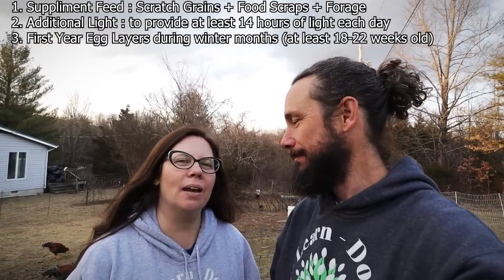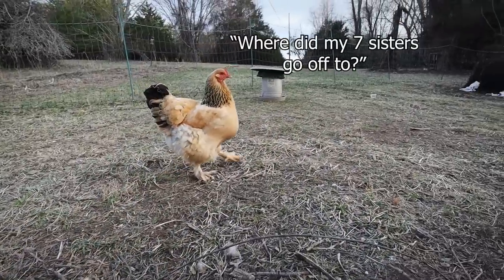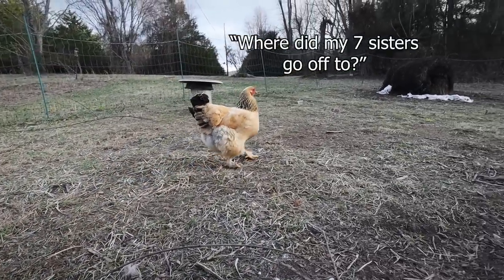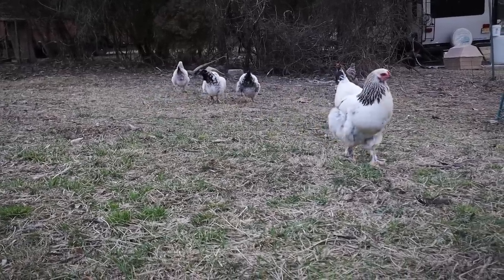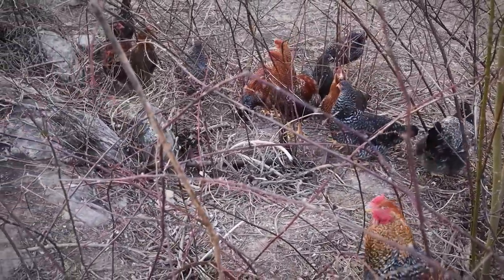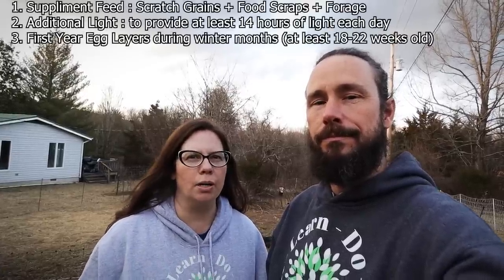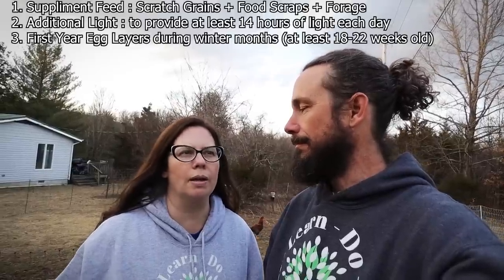Another factor is that our hens are really young. We have three different ages in our flock: our original eight that are around two years old, another five we hatched out approximately a year ago, and an additional five we hatched out about three months ago. What we're trying to do is have an active progression so that every winter there are hens new to egg laying, which will hopefully keep them from going dormant during winter.